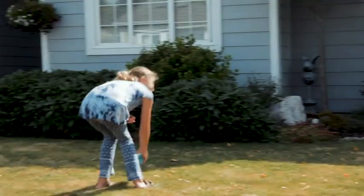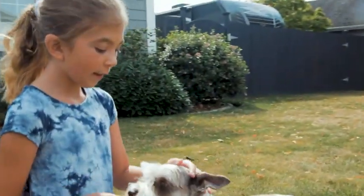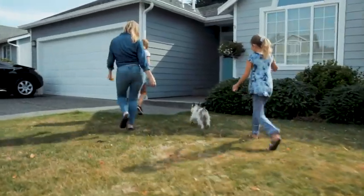68% of all U.S. households have pets — that's around 85 million families. We love our pets.